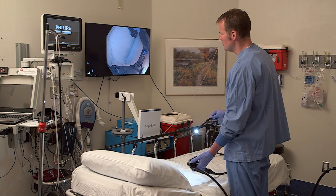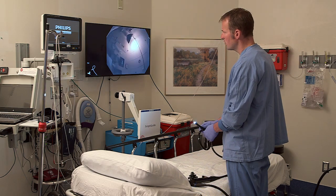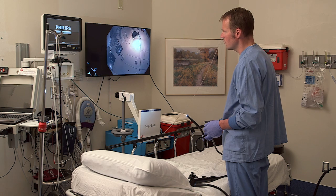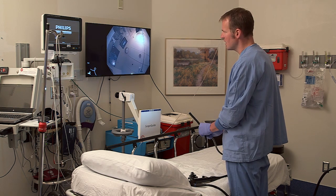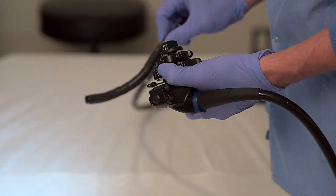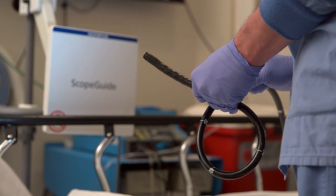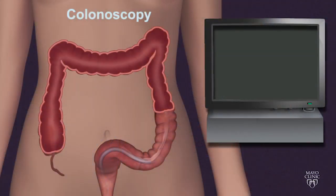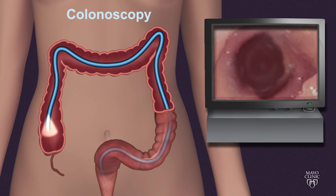sometimes we'll find that if a patient has discomfort, we're able to look with new technology and see a loop or a stretch in the wall of the colon, as you see here. By recognizing that, we can withdraw the endoscope and many times twist the endoscope to eliminate that stretch which causes discomfort.